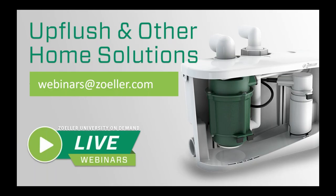I really appreciate your attendance and your interest in the products. If you do have any questions, please feel free to reach out to us at webinars@zoller.com. I wish you all the best. Thanks a lot.